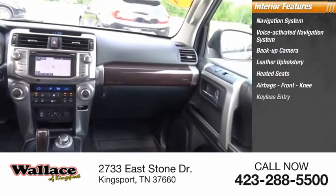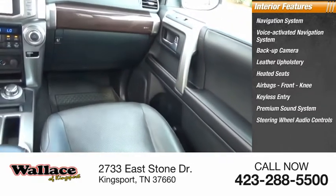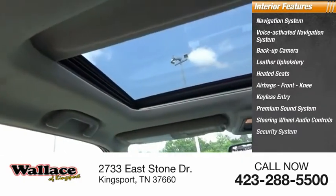Front knee airbags, keyless entry, premium sound system, steering wheel audio controls, and security system.